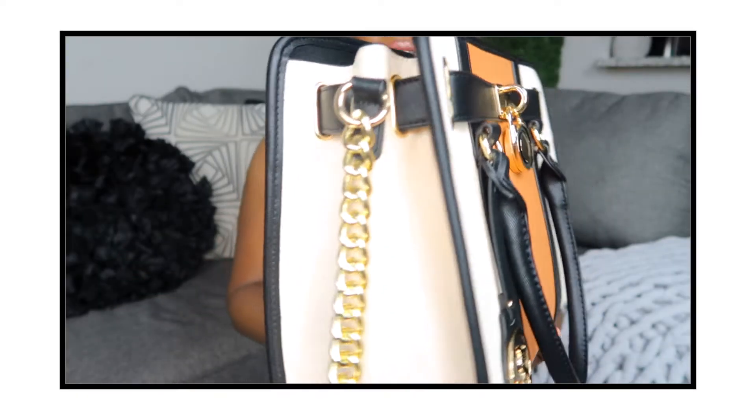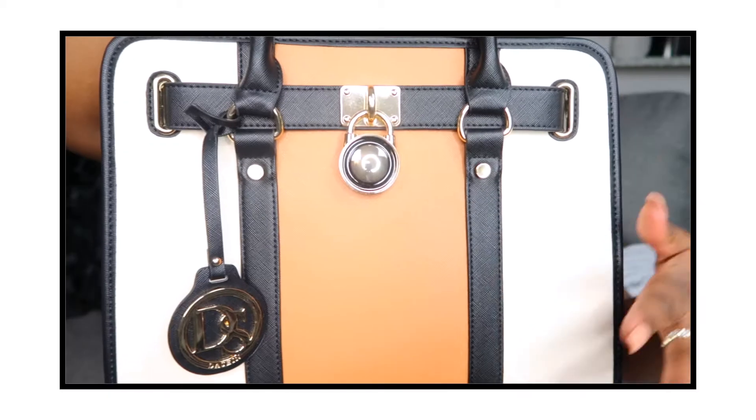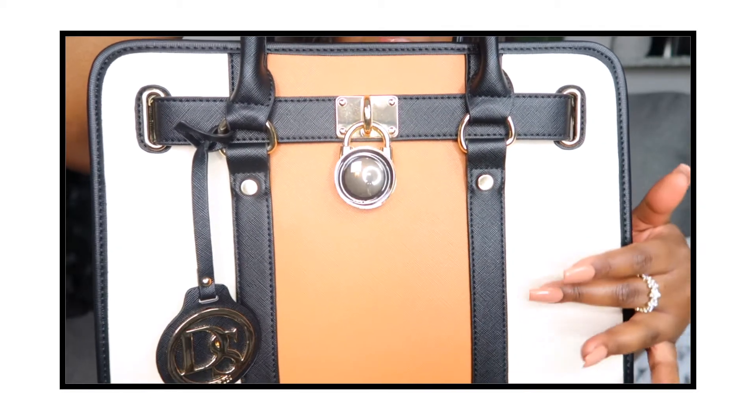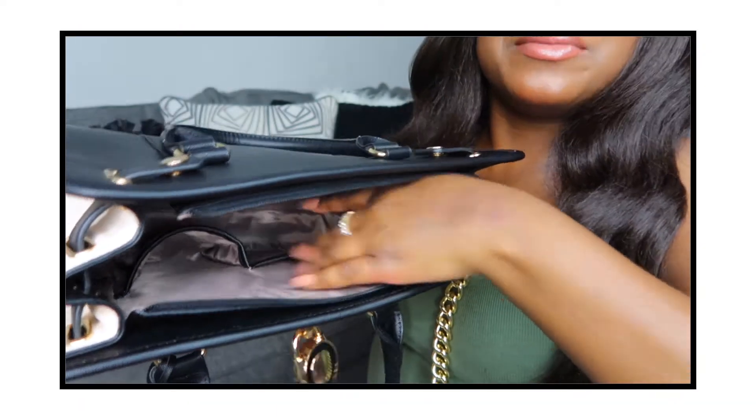This handbag is uber cute – the colors are dope. It's a two-tone tote satchel. You have the cream color and then the camel in the middle, with cream on the outside. You can put your phone, some gum, or whatever you want in the side pockets.